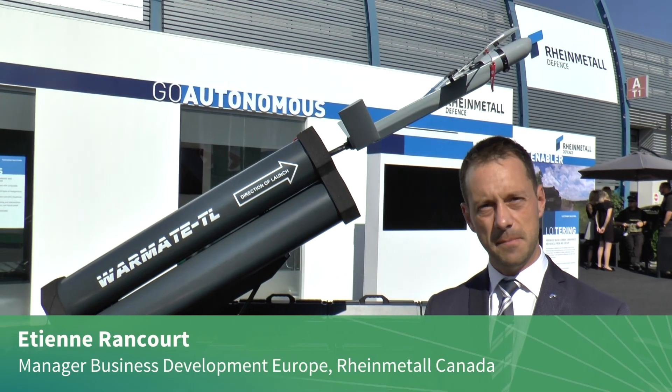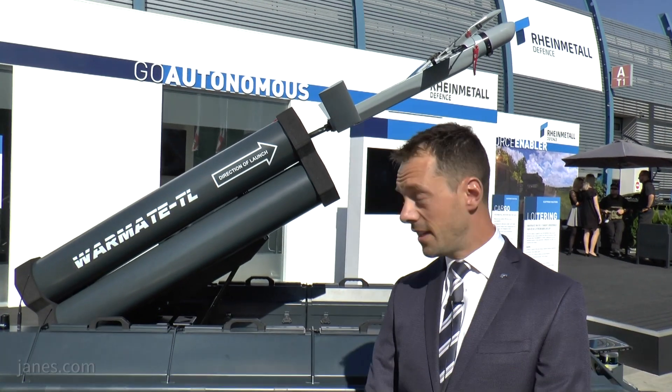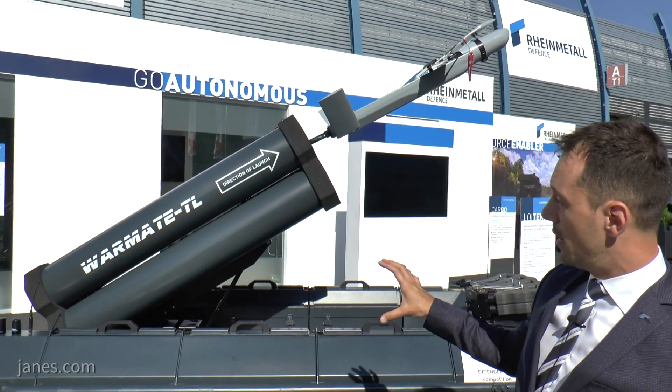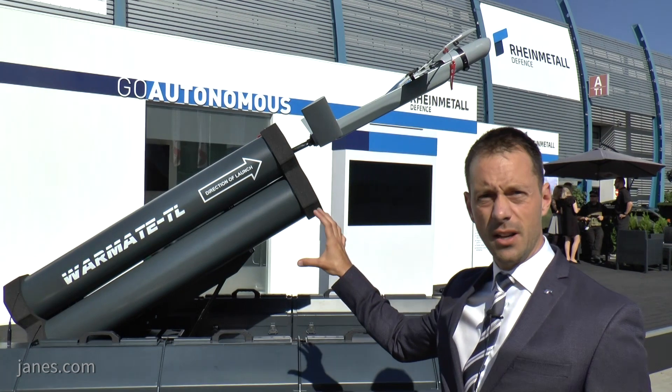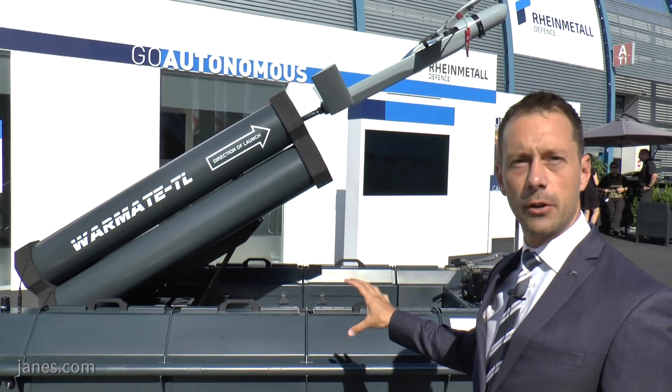This is a very new system that we've put together for the show — I think it is a world premiere. We put the Warmaid 2 Blancher system from WB Electronics, a Polish company, on top of our UGV, the Mission Master UGV from MarineMetal Canada.